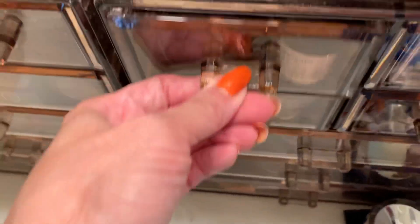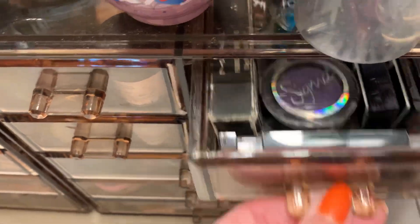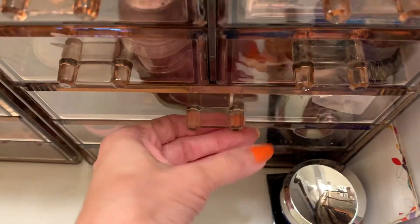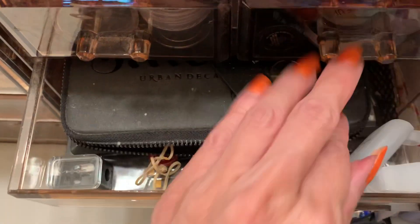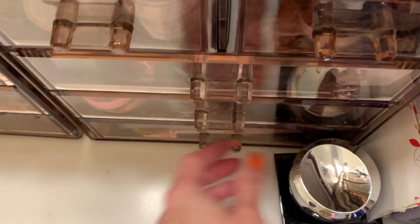On this side here there's more eye stuff and shimmer — I don't use shimmer that much anymore since I've been working at home. And that's just more miscellaneous stuff, more Urban Decay, lip products, sharpeners.